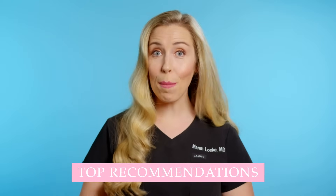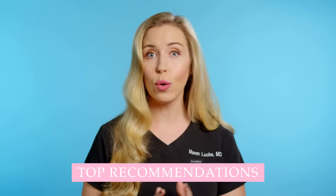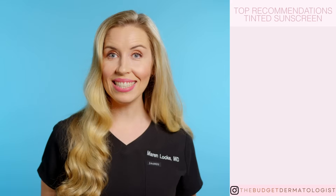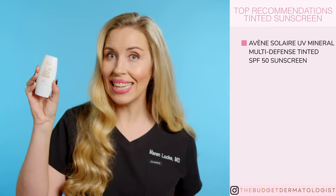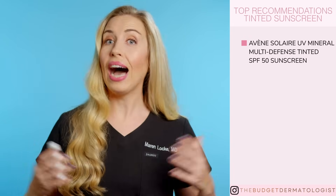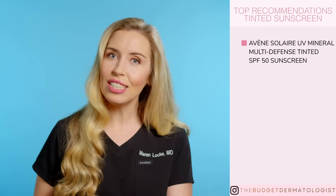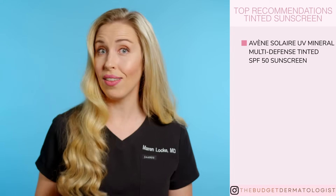So here are my top recommendations for tinted mineral sunscreens to protect your skin way more completely and reduce dark spots. My number one pick hands down is Avene Solaire UV Mineral Multi-Defense Tinted SPF 50 sunscreen. I am recommending this for very specific scientific reasons in addition to it being a very cosmetically elegant product that just feels great on the skin.